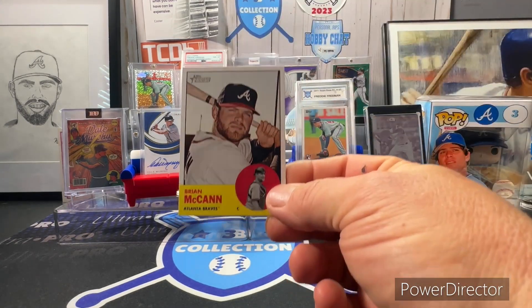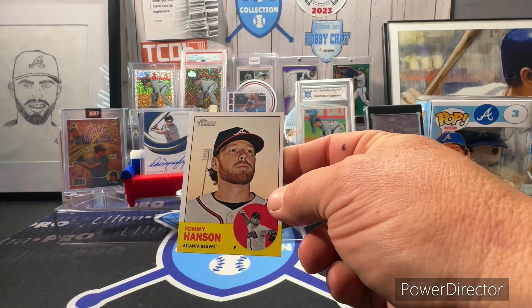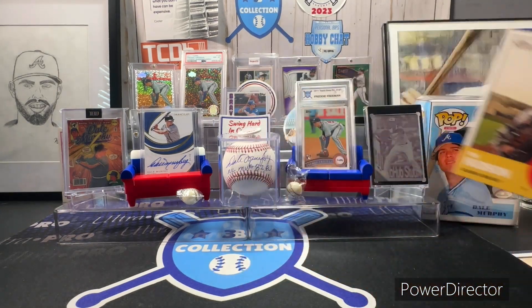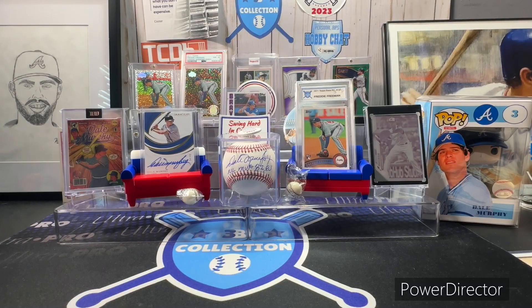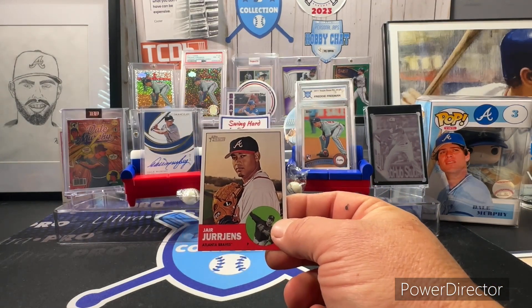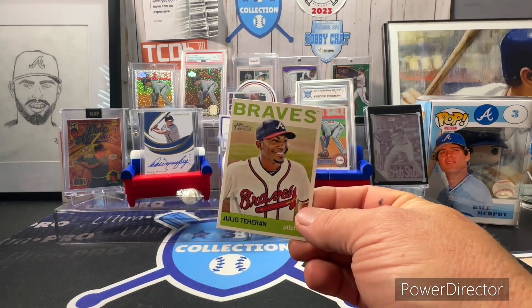The 2012 Brian McCann, Tommy Hanson, Tim Hudson, Mike Minor, and J.R. Jurjens — I never could say his name. I think that would make me complete on my 2012 Heritage team set. Then Julio Teheran from 2013.